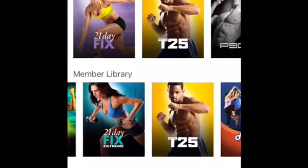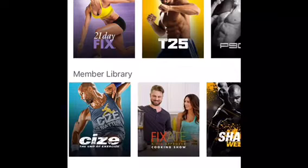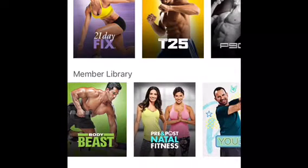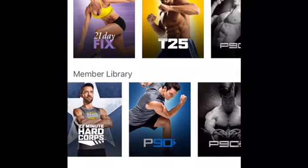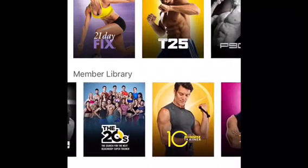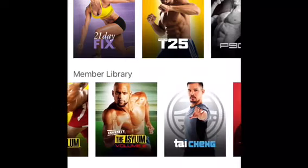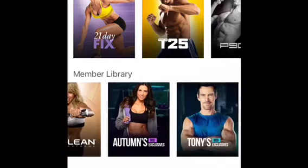I want you to just see that there's a lot of value in here and your membership, depending on what membership you purchase, gives you all access to this on five different devices under your account. So you can use a TV, a tablet, your phone, and you can also download these workouts onto the app so you don't need Wi-Fi. If you're traveling or you live in an area where Wi-Fi can be a little sketchy, you can download these onto your phone, tablet, or the app.